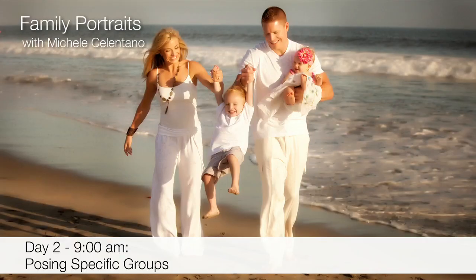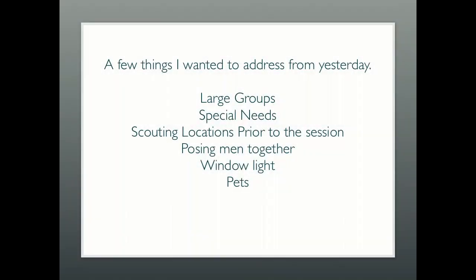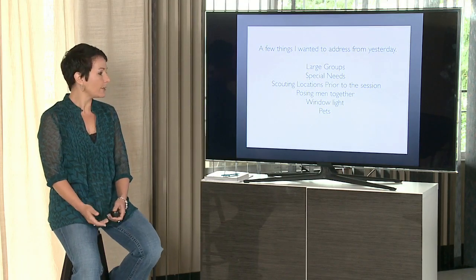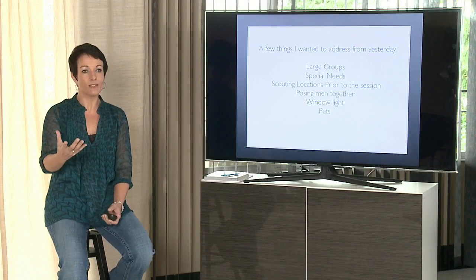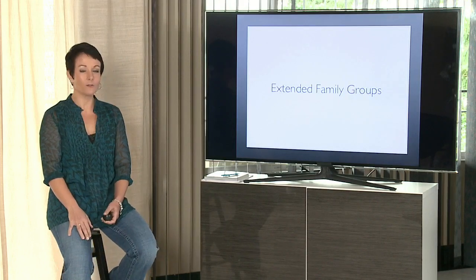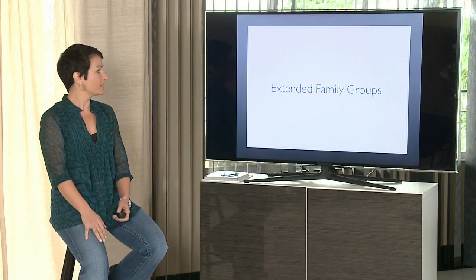A few things I wanted to address from yesterday: large groups, photographing special needs children, scouting locations prior to the session, posing men or boys together, window light, and pets — we didn't even talk about pets yesterday. So let's talk about working with extended families.